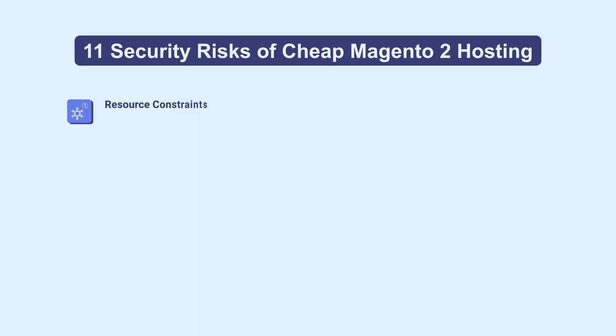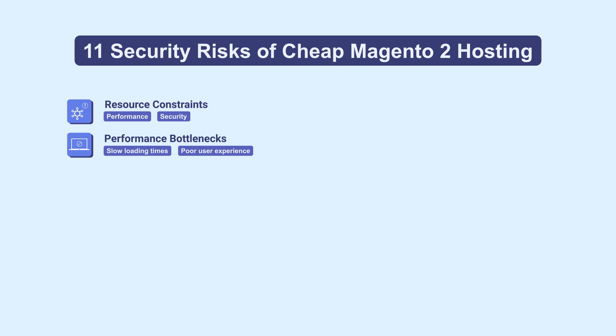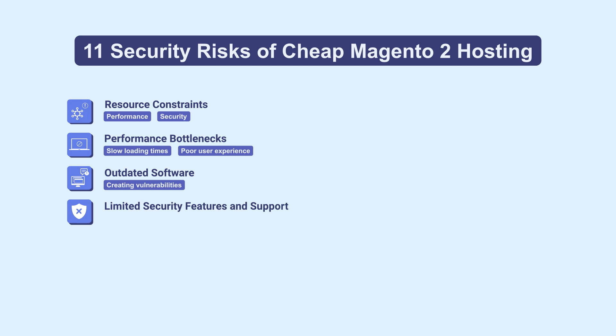We start with the 11 key security risks. 1. Resource constraints due to shared hosting, affecting performance and security. 2. Performance bottlenecks leading to slow loading times and a poor user experience. 3. Outdated software creating vulnerabilities. 4. Limited security features and support, leaving sites open to threats.